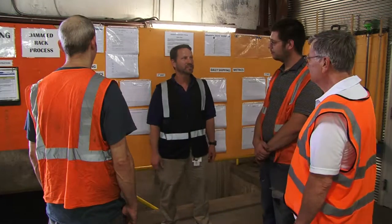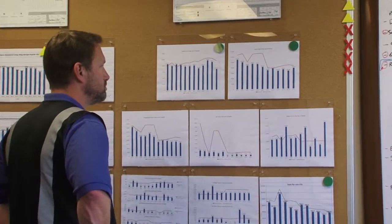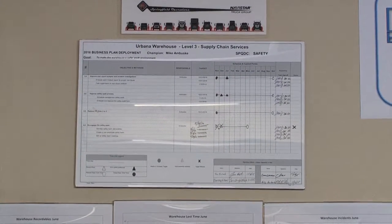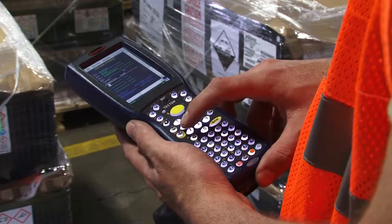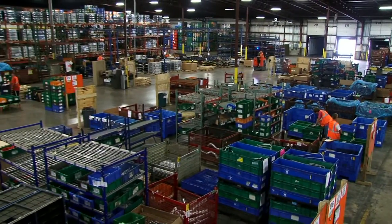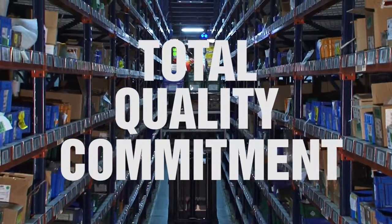Shippers Assembly Support keeps a wide range of metrics, which are reviewed daily with the entire workforce. Our business plan deployment process focuses our attention on the most important items and guides our future project strategies. Shippers Assembly Support is committed to supplying quality and error-free services on time to our customers, while providing a safe, participatory environment for our associates. Total quality commitment is our operating philosophy. Thank you for your attention.